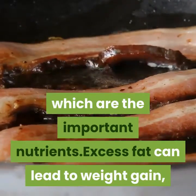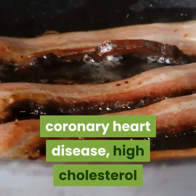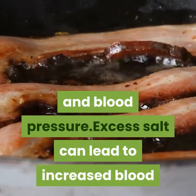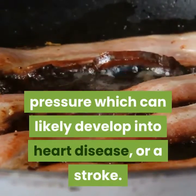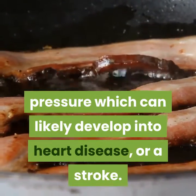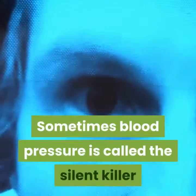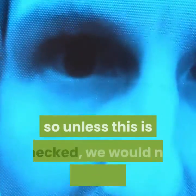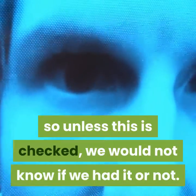Excess fat can lead to weight gain, coronary heart disease, high cholesterol and blood pressure. Excess salt can lead to increased blood pressure, which can likely develop into heart disease or a stroke. Sometimes blood pressure is called the silent killer because there are no symptoms of having it, so unless this is checked, we would not know if we had it or not.